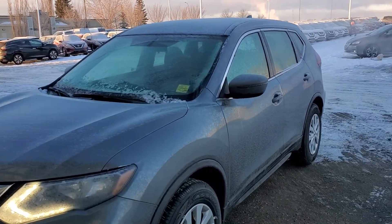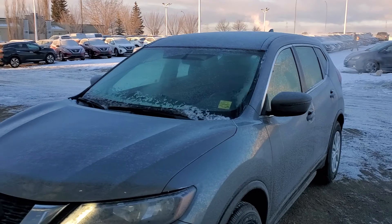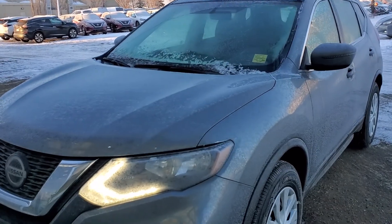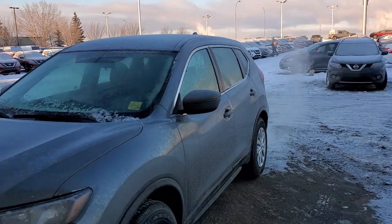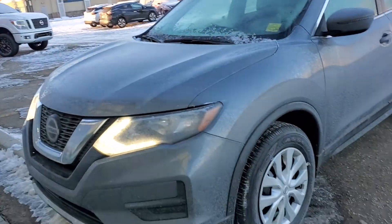Hey Faye, this is Rob from Sherwood Nissan. So this is the exact 2019 S model Rogue you were looking at. I do apologize, it's a little bit frozen over right now — it is first thing in the morning here. But yeah, really sharp looking vehicle.